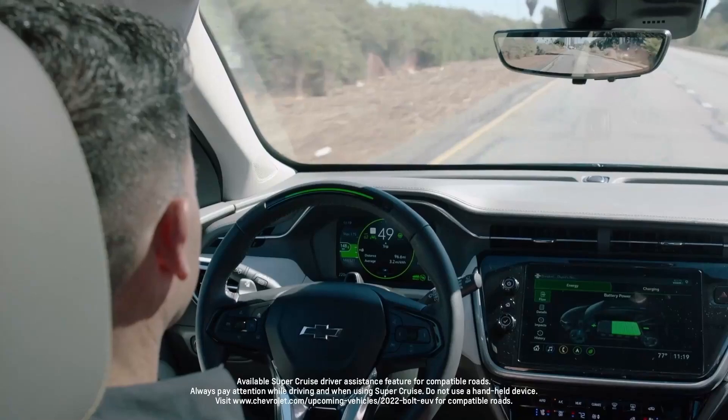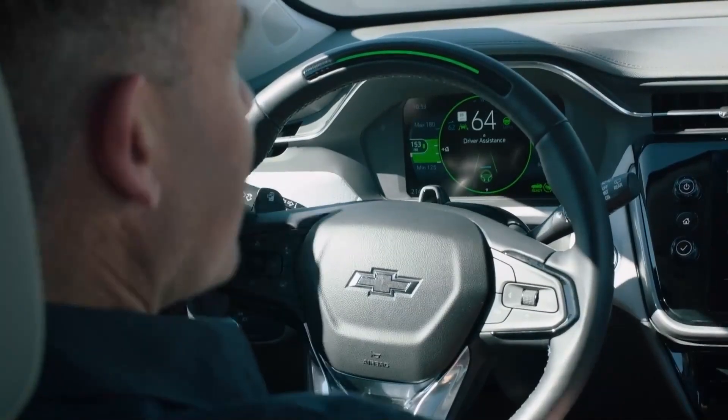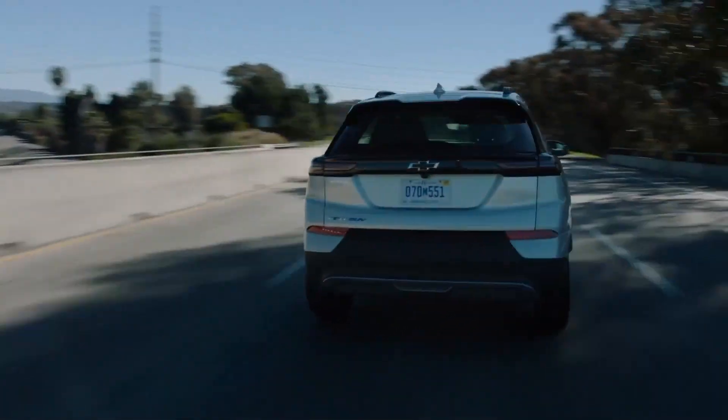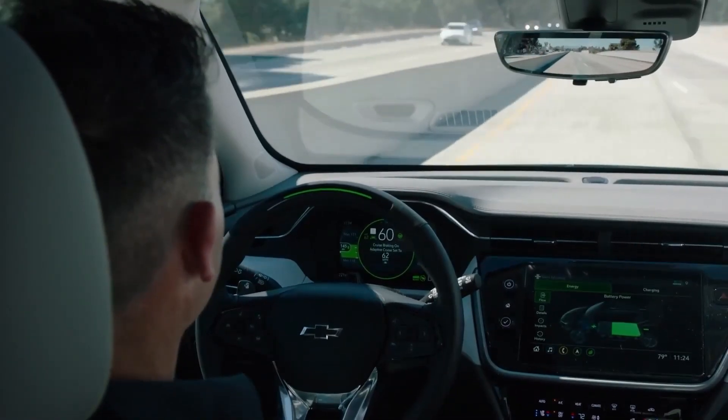Rolling this user experience out across multiple conventional and electric vehicle applications is part of the work Vesante's team does. By the end of 2023, Super Cruise will be available on 22 different vehicles with both combustion and electric power.